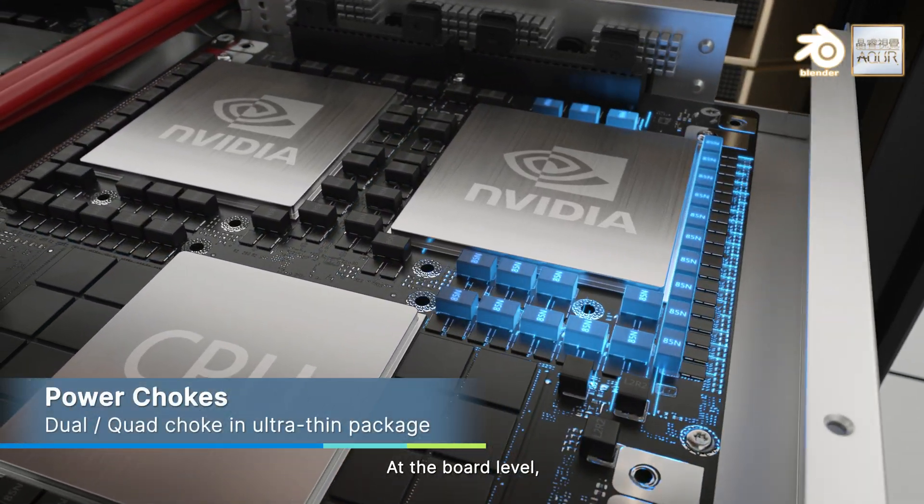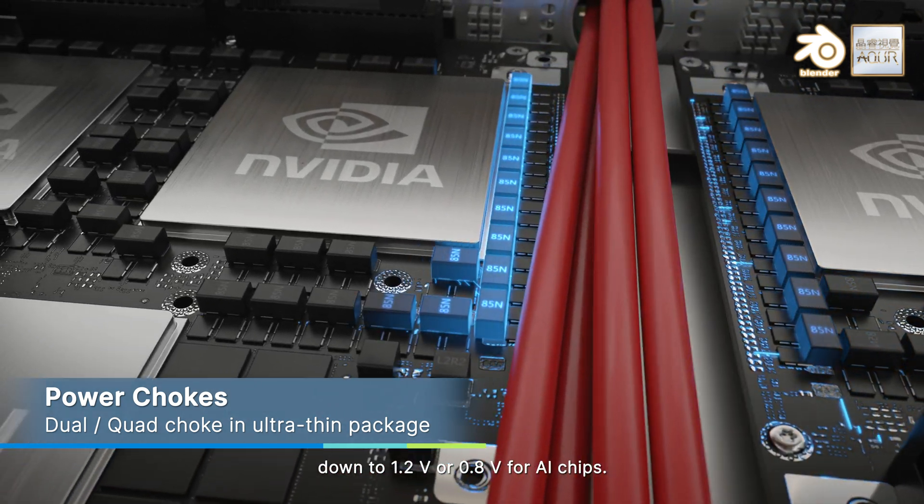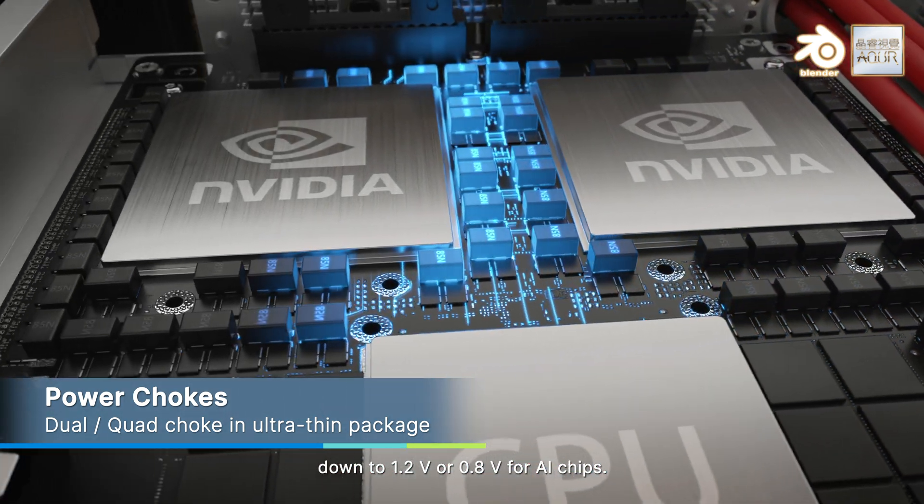At the board level, high-performance power chokes help ensure stable voltage regulation, down to 1.2 volts or 0.8 volts for AI chips.